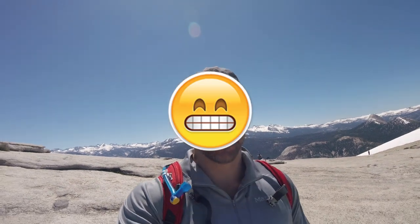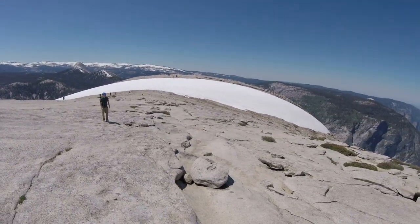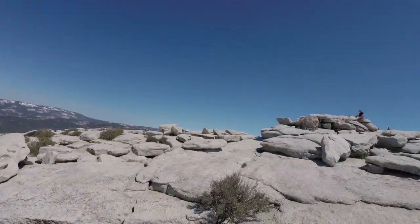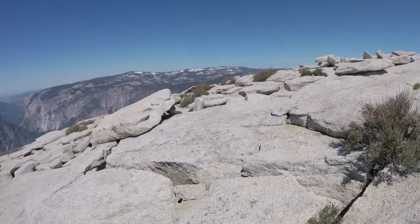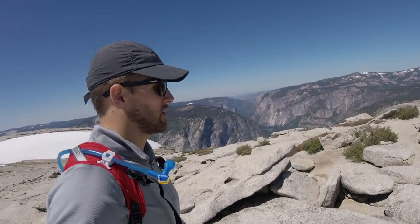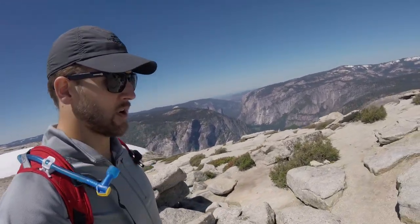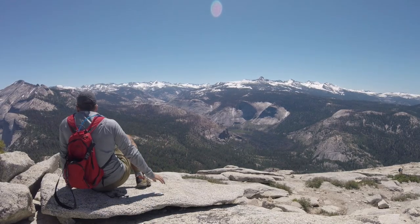So we made it to the top of Half Dome, finally. And let me tell you, those cables are no joke. That stuff was intense. As you can see, there's some snow up here — early June. The overhang cliff is just over that point, and it's a great spot to just kind of have your lunch. Sandwich packed, trail mix, maybe a beer, and sit right over here.